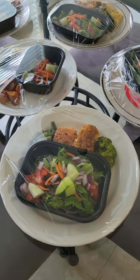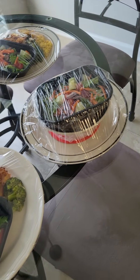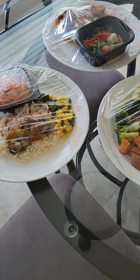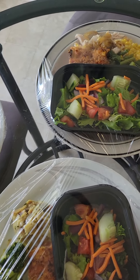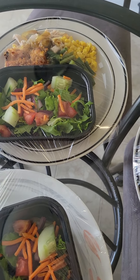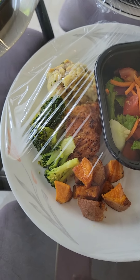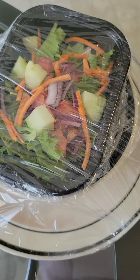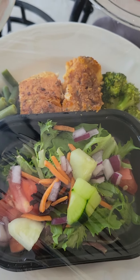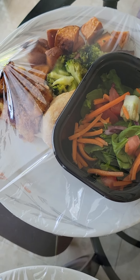Hey preppers, this is your anonymous prepper talking to you again. I'm getting ready to get out of the house for a little while — another break. I'm a caregiver, as I told you. I just want you to take a look at some of the meals I prepared for my mom, who is 93, so that while I'm away she will enjoy a nutritious, well-balanced meal for six days. This is a six-day preparation.